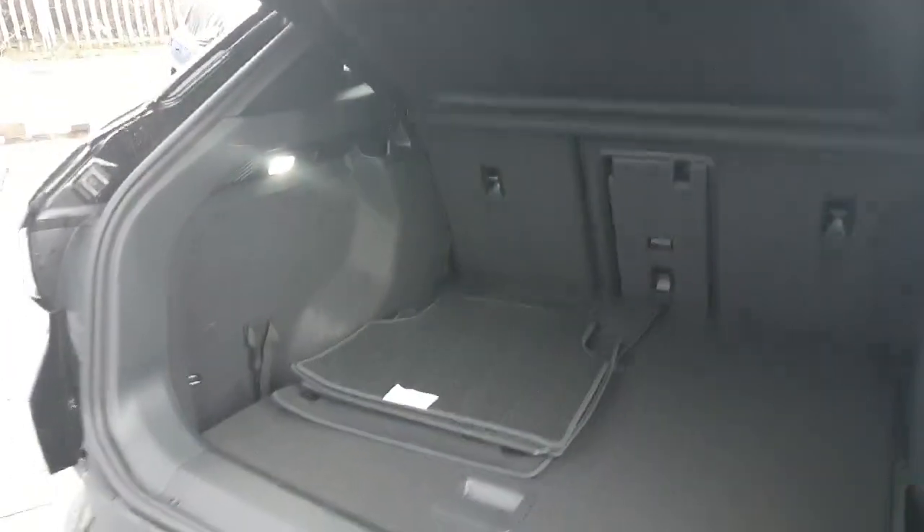Both sides have the boot light. You also have the 12-volt cigarette lighter for any electrical appliances. You also have your parcel shelf, so no onlookers can look through the back window and see any of the goods which are in the boot.